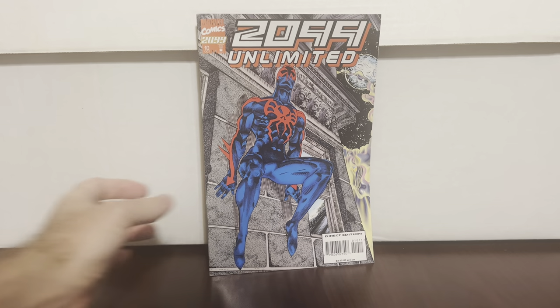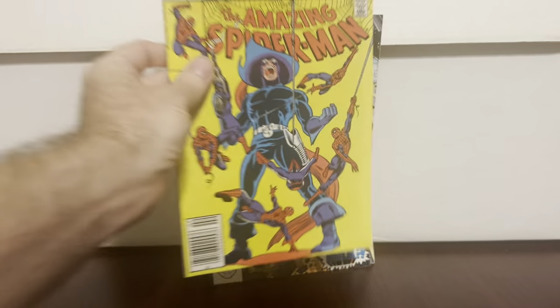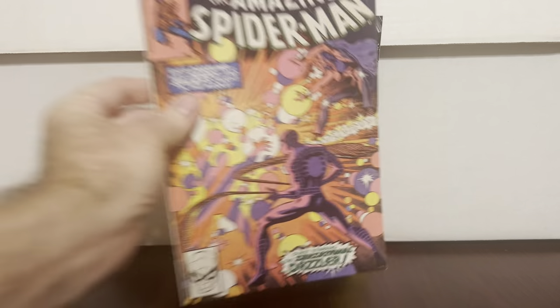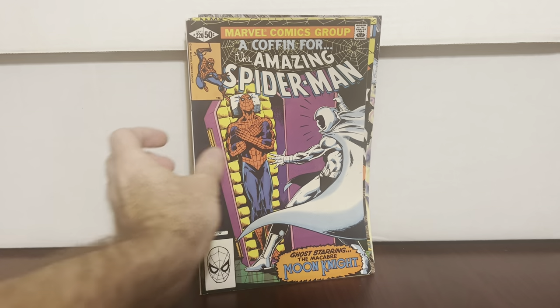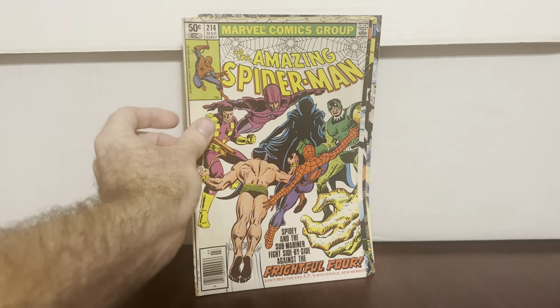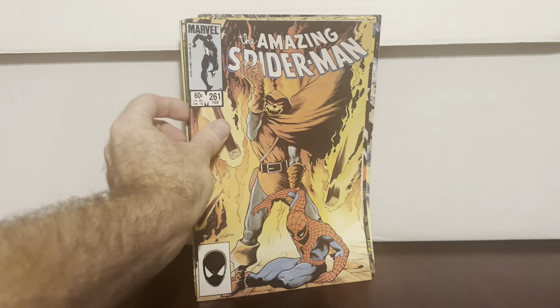Now we're at the point where I found a bunch of stuff and still have room in the box, so I'm like let me just grab Spider-Man and X-Men books. That's kind of what I did — I was just looking for Spider-Man books I could fill the box with that are just kind of cool. They're in no order really, just filling the box with cool stuff you find.